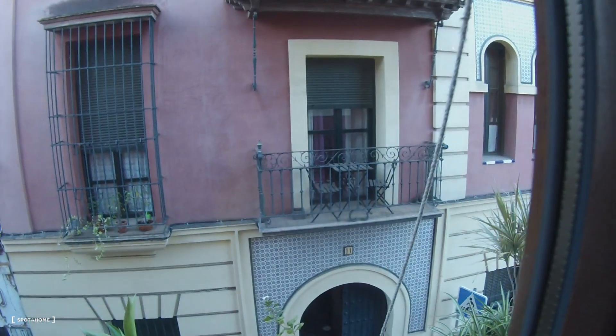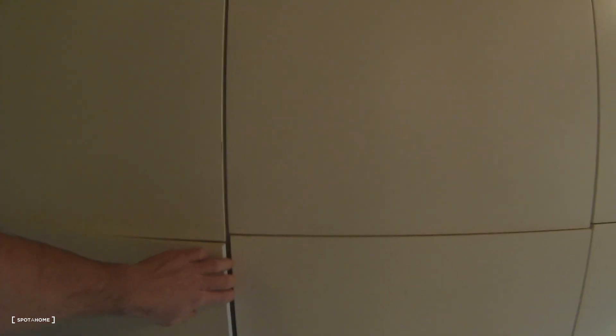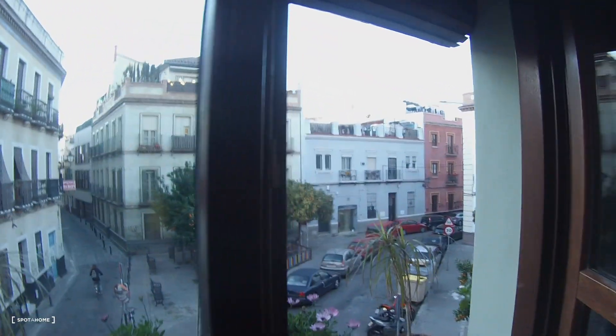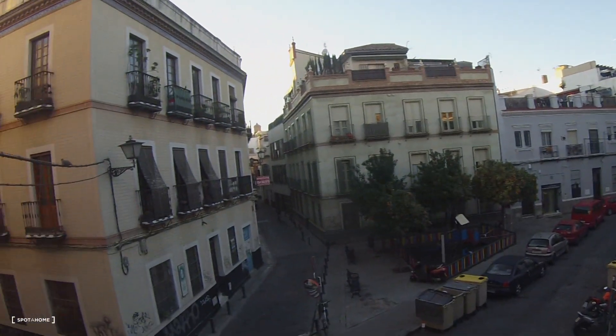Fantastic. This is the view. And on the other side we have a desk, another desk, two chairs and space for your clothes and another wardrobe. More space for your things. And please look at the view to Moravia Square.